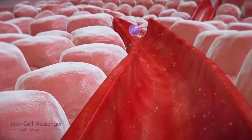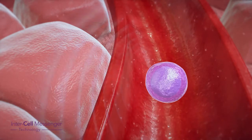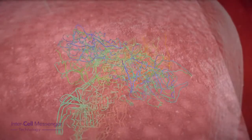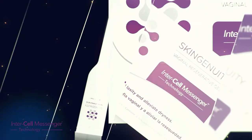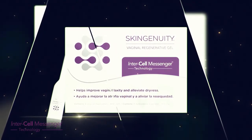The intercell messengers in Skingenuity VR are targeted and focused growth factors that have been proven to help improve the symptoms of vaginal atrophy. Skingenuity VR has been clinically proven in studies to significantly improve the symptoms of vaginal atrophy.